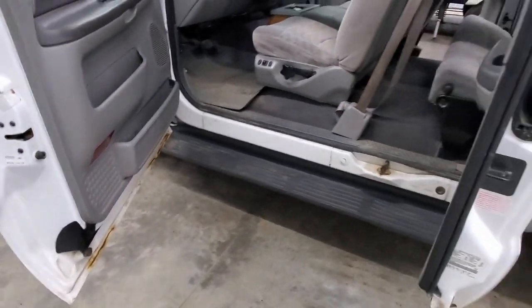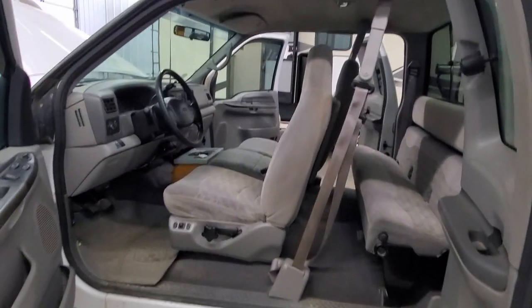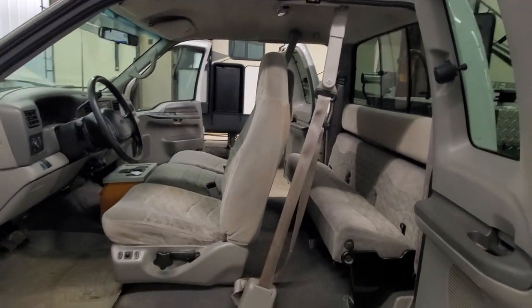Over on the passenger side there is a little bit of rust on the bottom of that door, but this has been a Michigan truck since day one.